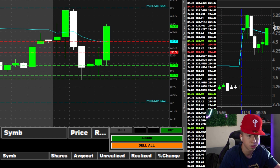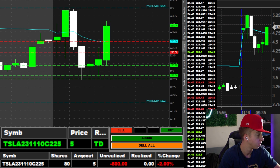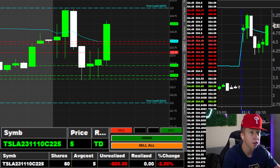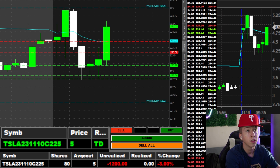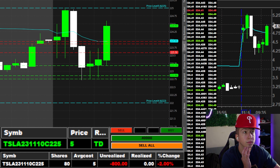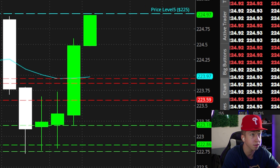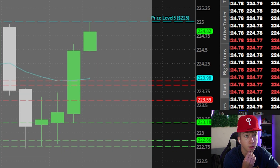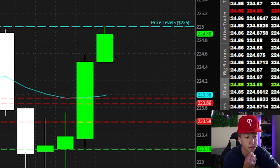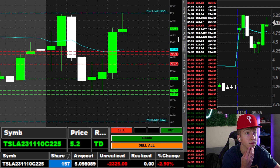I got the 225 calls loaded. They're going for it. Going right for that 225. Stop-up's going to be like 7%.